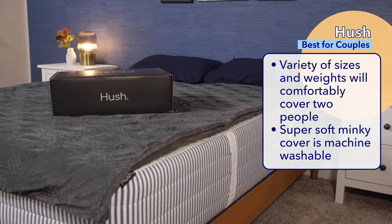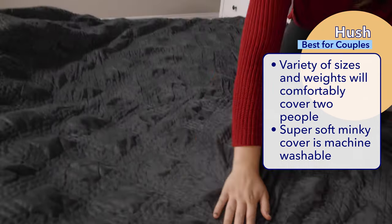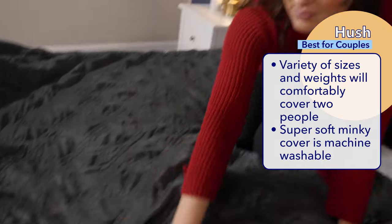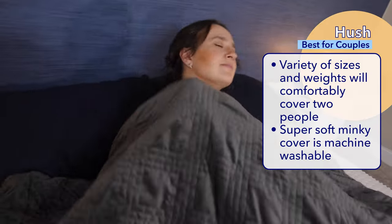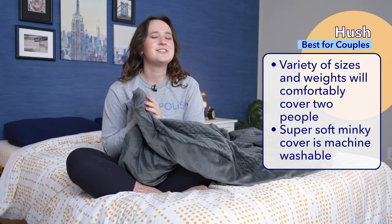For my last pick, the best weighted blanket for couples, I picked the Hush Classic. The Hush comes in a wide variety of sizes and weights so that you can get a weighted blanket that'll comfortably cover two people and be heavy enough to provide the calming effects of a weighted blanket to each of them. The Hush also features a super soft minky duvet cover that's machine washable.